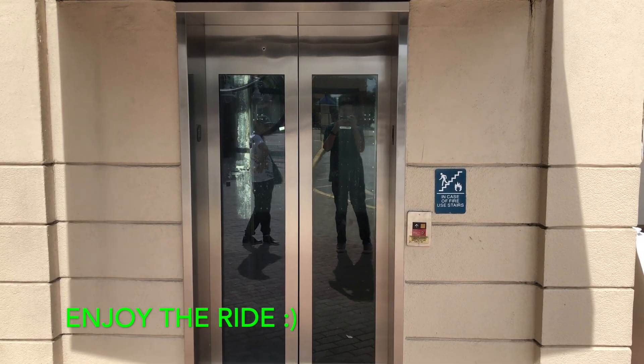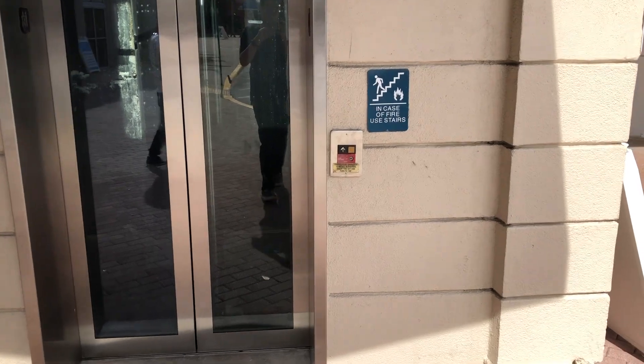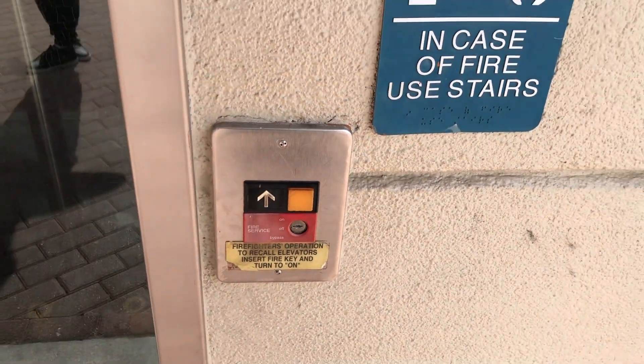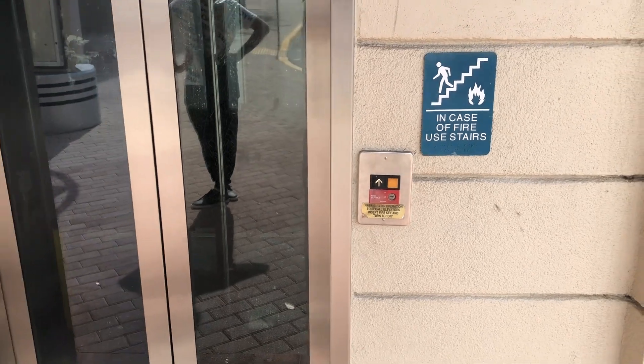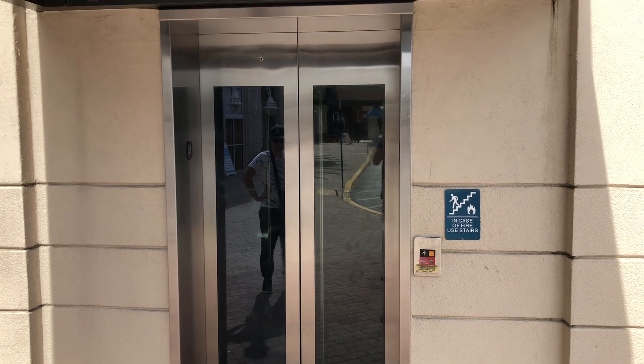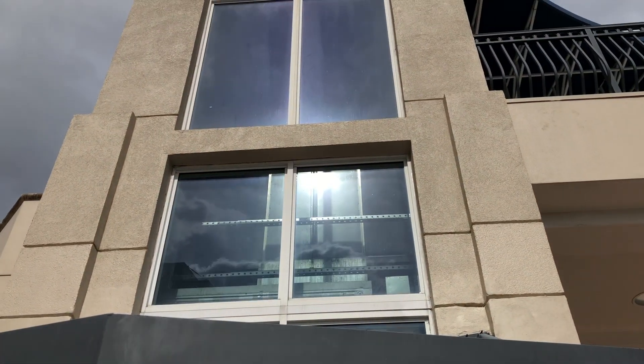This is another Roadster Series 1 elevator here at Pompano City Centre in Pompano Beach Corridor. This one is semi-scenic, as you can see. Here's the elevator shaft up there.